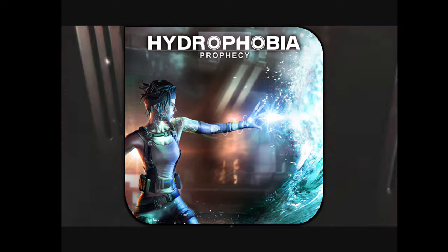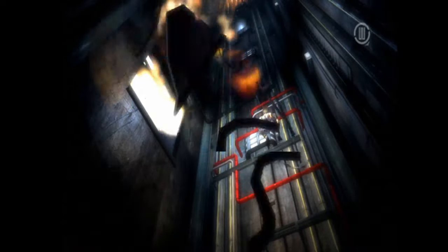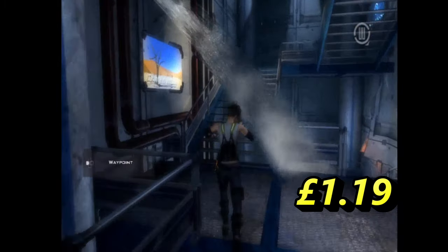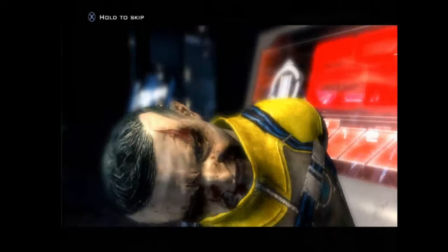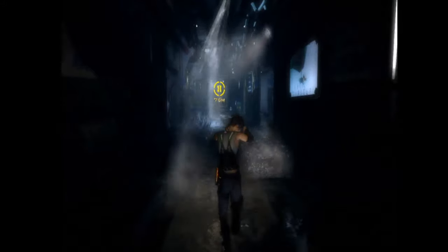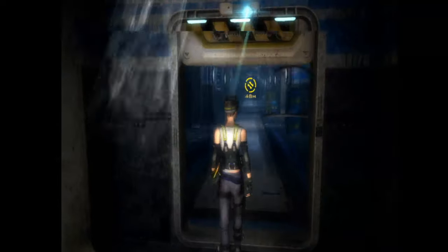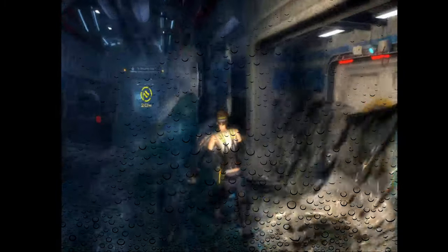At number 7 is Hydrophobia Prophecy. This game wasn't exclusive to PS3 — it also released on Xbox and Windows — but it's a neat game I really enjoyed. It is very short, but it's only £1.19, so for £1 you get really cool action and water physics. I'd recommend picking this up while you've still got the chance.